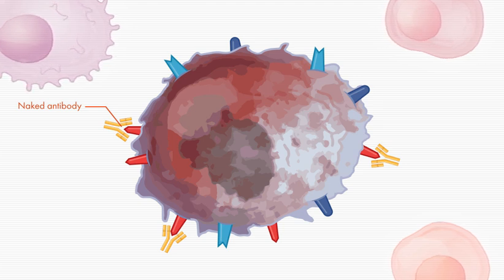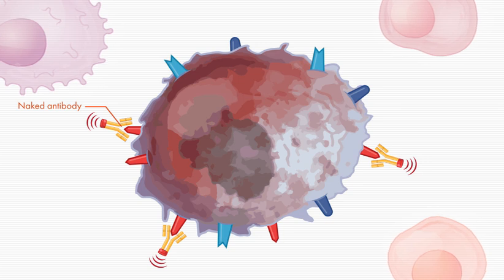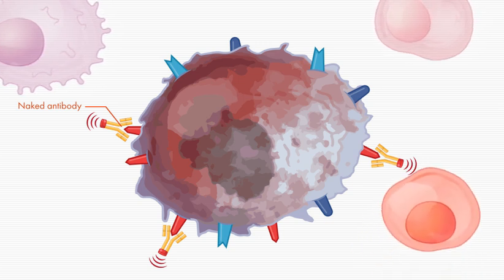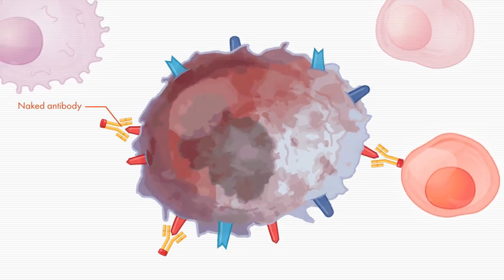Some naked antibodies take it a step further — not only flagging the myeloma cell, but also providing a docking station for immune cells, which helps them attach to and attack the myeloma cell more effectively.